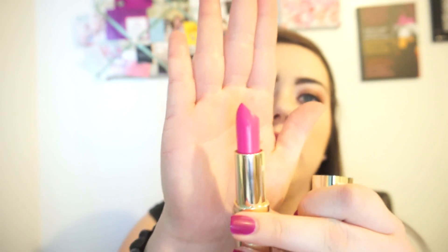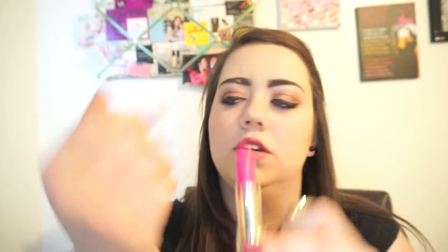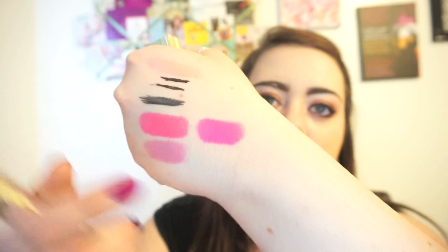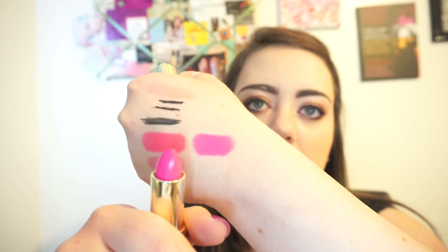The next lip product is from Milani — their matte lipstick collection in 63 Matte Diva. Beautiful gold packaging just like their regular lipsticks. It's a hot pink, kind of blue-toned pink. My Walgreens didn't have very many available. Compared next to the Wet and Wild one, you can see the Milani is more blue-toned. I really love the regular Milani lipstick, so I'm excited to try this one.